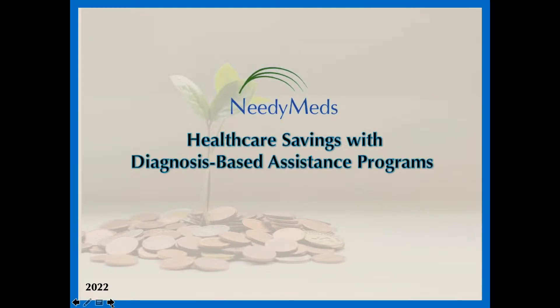Hello, NeedyMeds users and friends. Thank you so much for joining me for the Healthcare Savings with Diagnosis-Based Assistance Program webinar. I'm Carla, the Director of User Engagement at NeedyMeds.